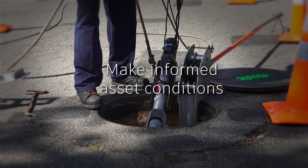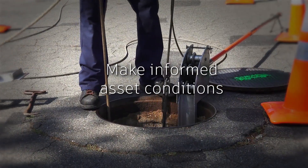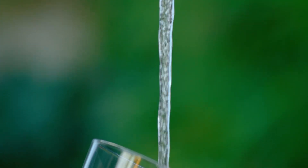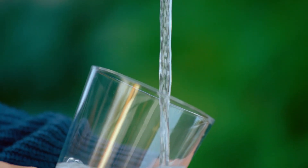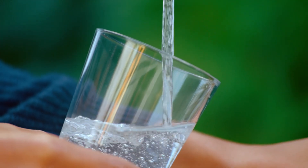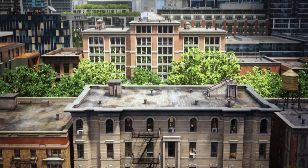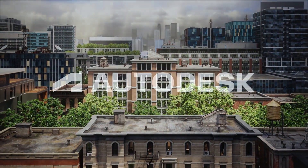Make informed decisions with streamlined asset condition, risk and rehabilitation planning. These comprehensive technologies will help you get better, more desirable outcomes to ensure that water is everywhere it needs to be.